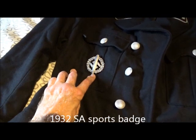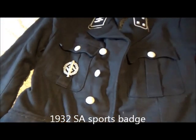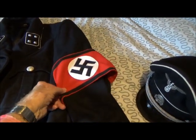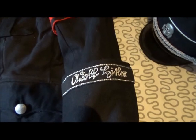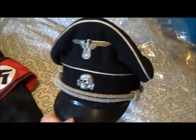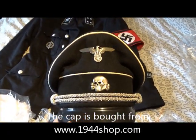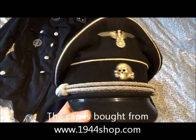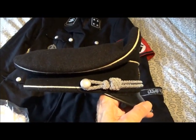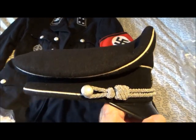This didn't come with it — it's a 1932 SA sport badge, with a swastika armband and an Albo Fittler cuff title. The hat — our peaked cap — comes from 1944shop.com. The price is about 100 euros for the cap, if you decide to buy one.